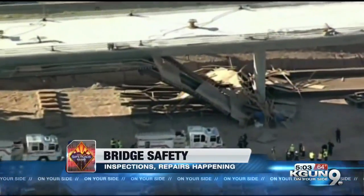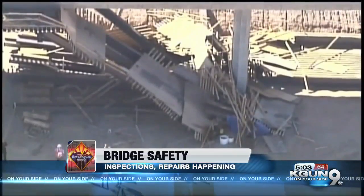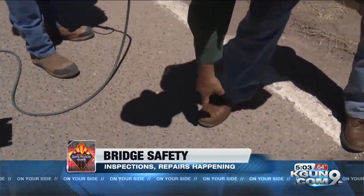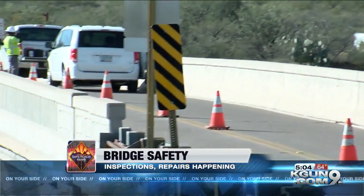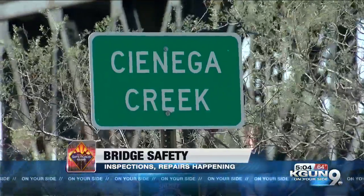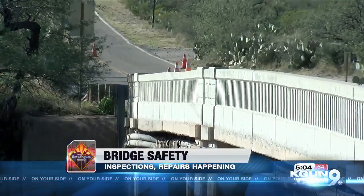You hear of bridges collapsing from time to time, and that keeps Arizona bridge inspectors busy making sure that doesn't happen here. The Arizona Department of Transportation and the county say they're regularly checking all aspects of a bridge — looking at the bridge surface that drivers use every day to make sure it's in good condition. Inspections and repairs have been going on around the county this week. Pima County held inspections at the Marsh Station Road Bridge over Cienega Creek, and ADOT began work to replace the bridge deck at the Pinal Air Park Road Bridge over Interstate 10.